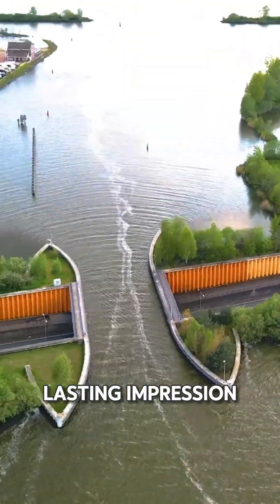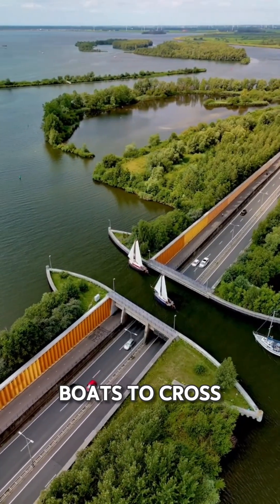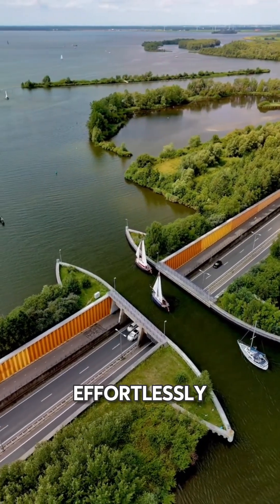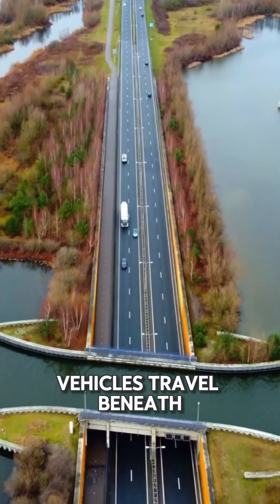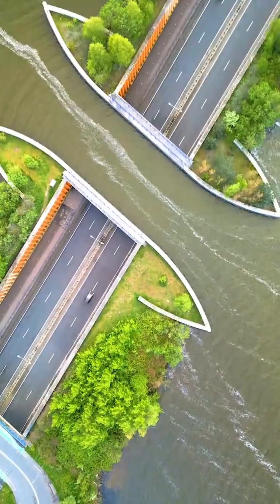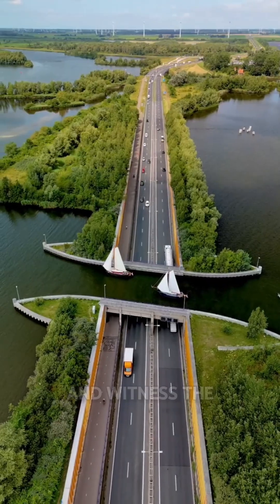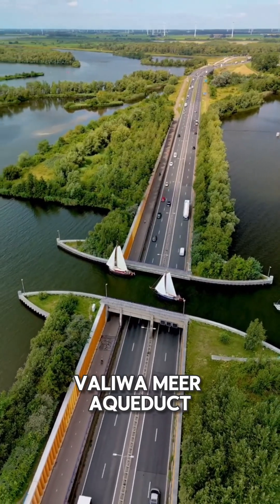It makes a lasting impression. The aqueduct is 19 meters wide and allows small boats to cross the highway effortlessly, while over 28,000 vehicles travel beneath it each day through a submerged road. Next time you're in the Netherlands, don't just visit the famous canals of Amsterdam — take a detour and witness the brilliance of the Veluwemeer Aqueduct.